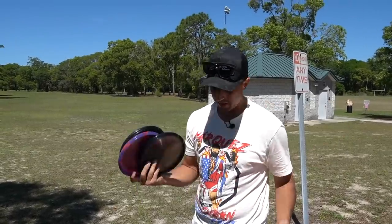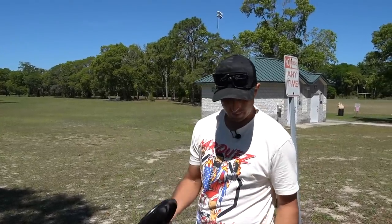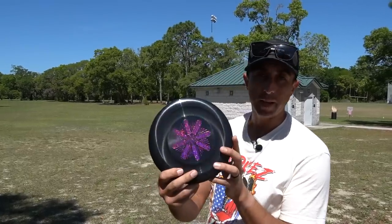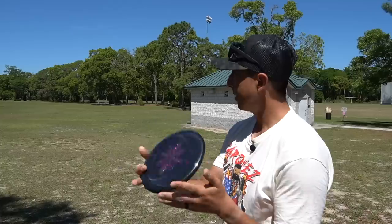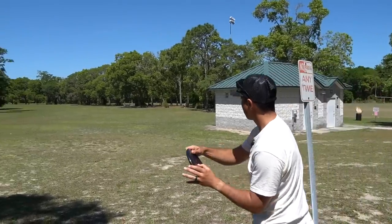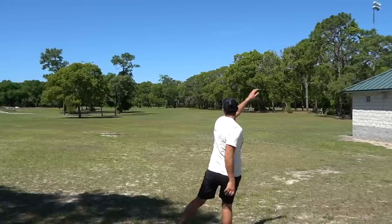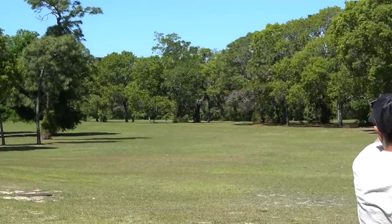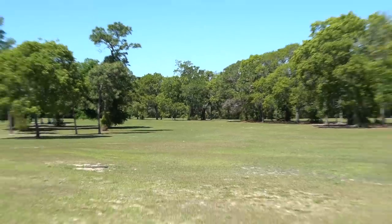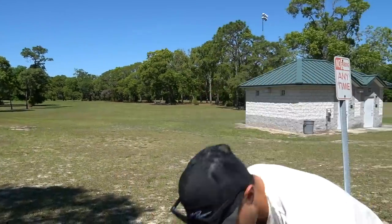So three mids, three putters. I'll go with the slowest of the putters first. Got the Banger GT — they've got a little dynamite stamp on it, blacked out. I think they call them midnight Banger GTs. Definitely got the overstability, and if you know anything about the Banger GT, it's unique because of the GT top.